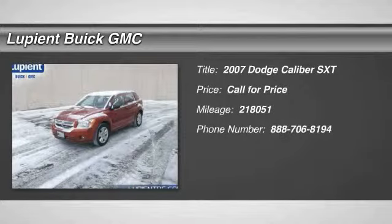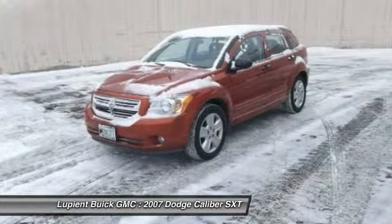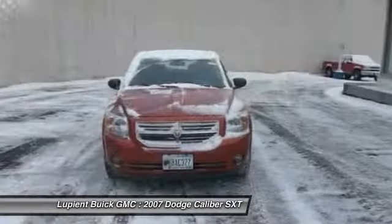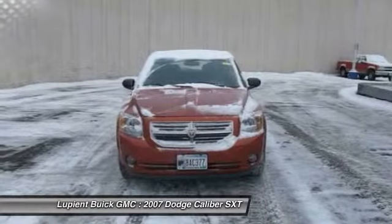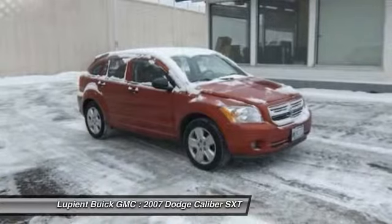The 2007 Dodge Caliber is unique inside and out. Its sassy, smart exterior styling combines with numerous clever interior features, such as a flip-out iPod holder and a chilled glove box compartment.